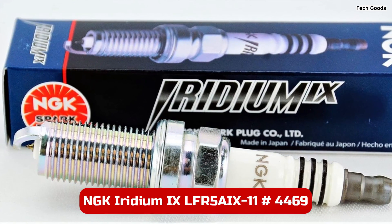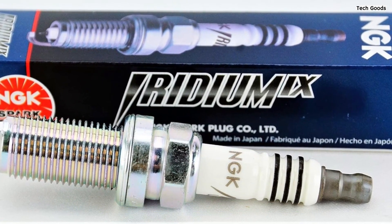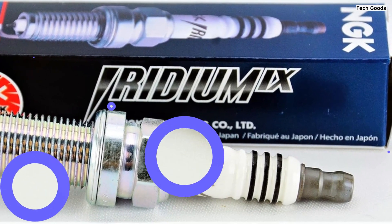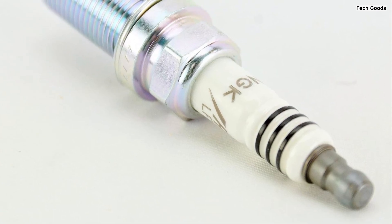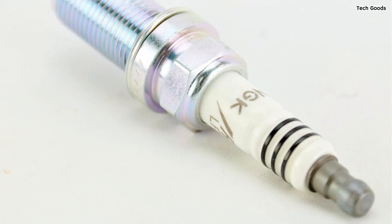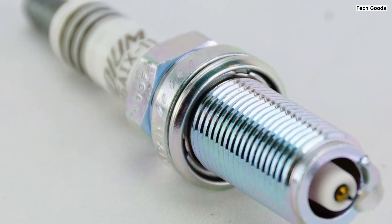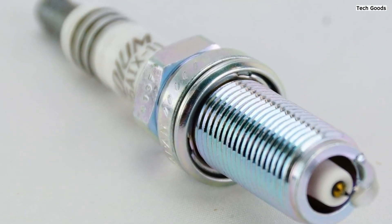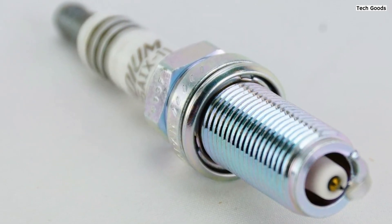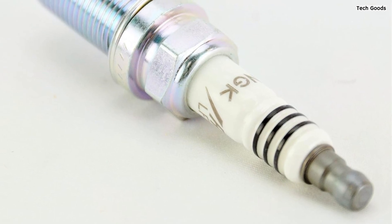Number 2. The NGK 4469 LFR5AIX-11 Iridium IX Spark Plug stands as a pinnacle of performance and durability, offering an exceptional upgrade for automotive enthusiasts. Engineered for extreme performance and longevity, these spark plugs boast a remarkable lifespan of 40,000 to 50,000 miles, providing sustained reliability over extended periods. Featuring a fine-wire iridium center electrode and nickel-alloy ground electrodes, these plugs maximize engine power and torque, making them ideal for fuel-injected and turbo engines. The precision laser electrode construction ensures consistent spark delivery, optimizing engine performance even under demanding conditions.